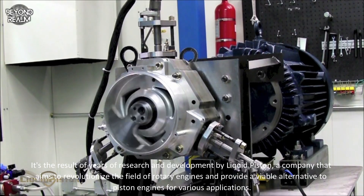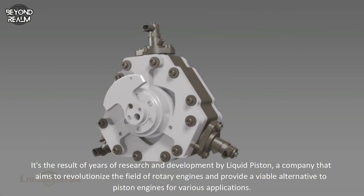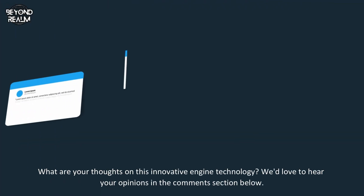It's the result of years of research and development by LiquidPiston, a company that aims to revolutionize the field of rotary engines and provide a viable alternative to piston engines for various applications.